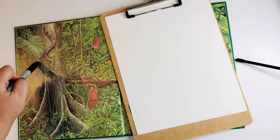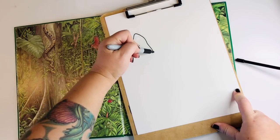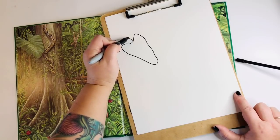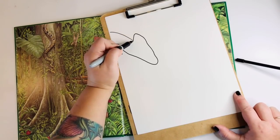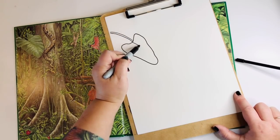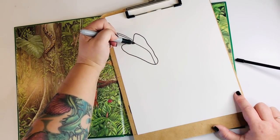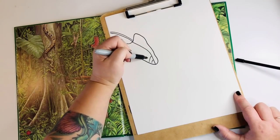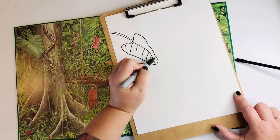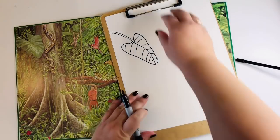First thing we're going to do is draw this big leaf over here. It's kind of like a heart-shaped leaf, but long — kind of like that, right? And it's coming off of this stem. We're going to bring it way over off the edge of the page so you can't even see it. And it has some veining on it. So you can draw one center line and then a bunch of lines coming like this to make it look like a big veiny leaf. Nice job. There's our big leaf.